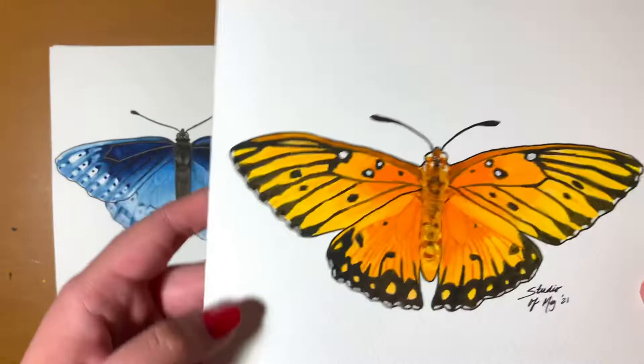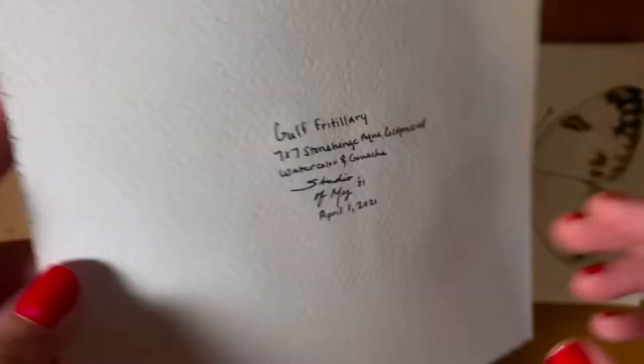This next one is my favorite out of the entire series. This is a Gulf Fritillary — I'm sorry if I don't say that right — but I absolutely love how this one turned out. I'm really proud of it and I'm hoping that it gets sold to somebody and ends up in a home somewhere soon.